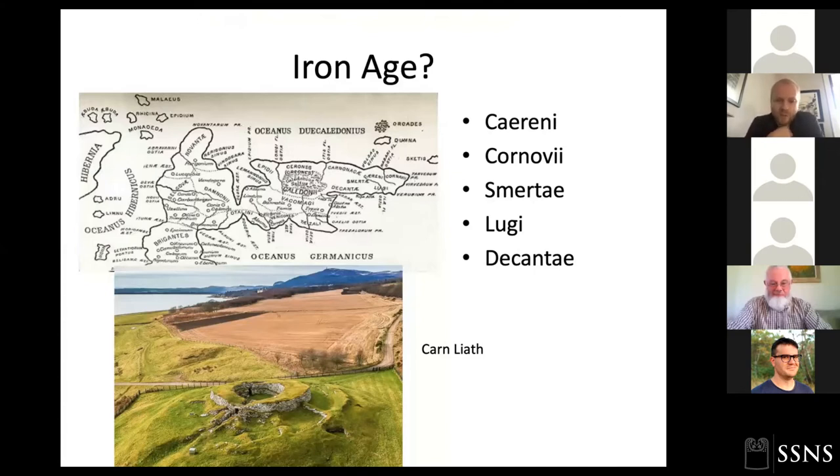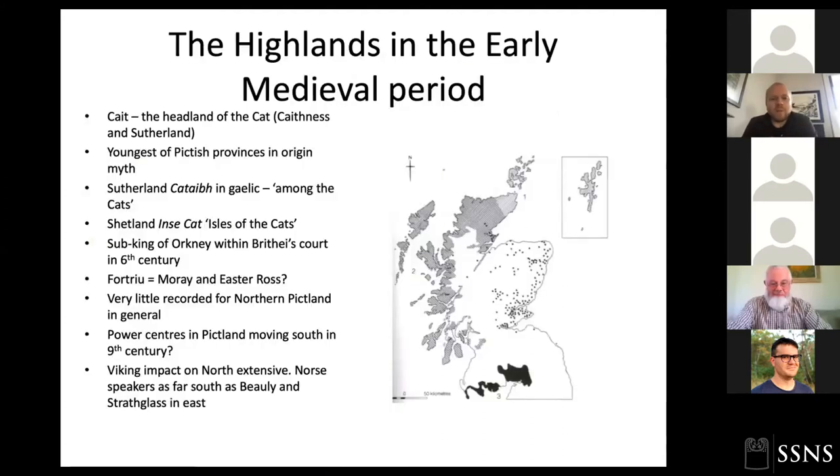Looking at the Highlands in more detail, if we look at Ptolemy's map we can see lots of different tribal identities — the Kereni, Cornavii, the Smertae — through this area. By the early medieval period we're dealing with very few references; 'Cate, Caithness — the headland of the Cat' is the main name we can associate with this area. In the Pictish king lists, Caithness is given the shortest reign — does that mean it was less important or more recently incorporated into the Pictish kingdoms?